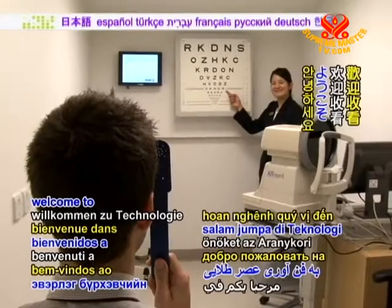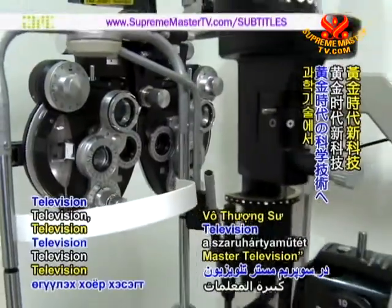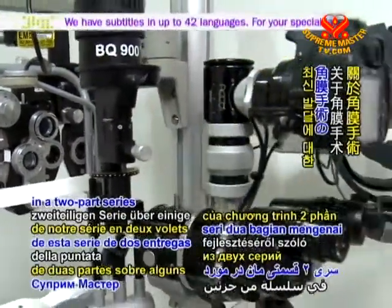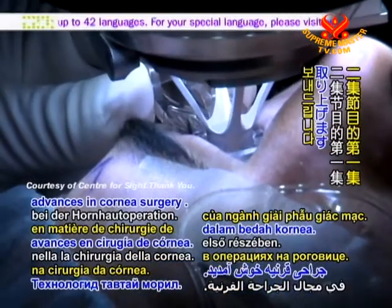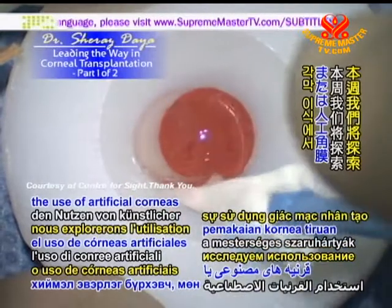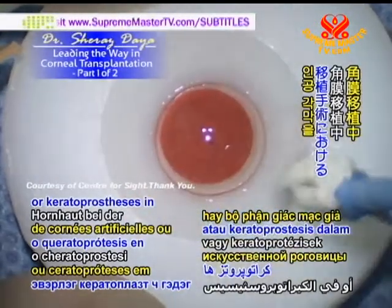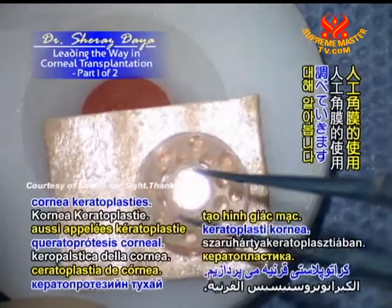Insightful viewers, welcome to Golden Age Technology on Supreme Master Television for the first in a two-part series on some of the latest advances in cornea surgery. This week we explore the use of artificial corneas, or keratoprosthesis, in corneal transplantations, also known as cornea keratoplasties.